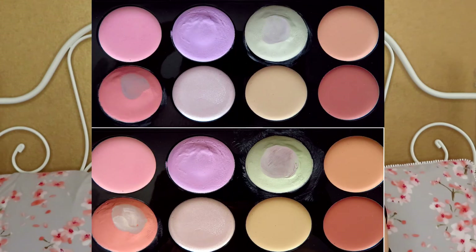Looking at photos now: my Revolution Ultra Base Corrector palette — not a whole lot of progress. I can start using the illuminator shade on the bottom row now that my illuminating primer is finished, so I can use that all over the face. The green shade is what I'm using the most because I have a lot of redness from acne. Slow and steady progress.